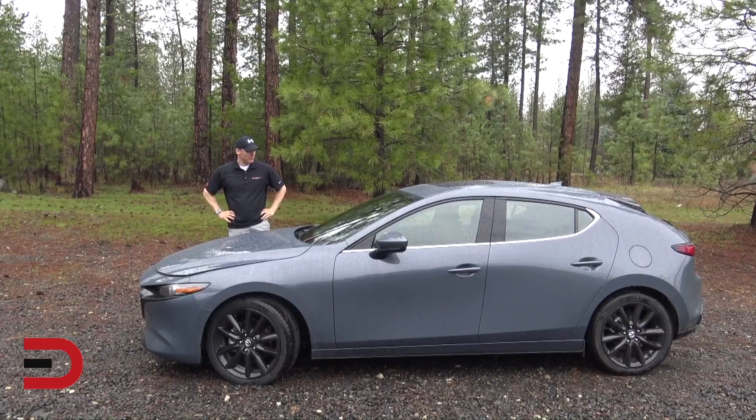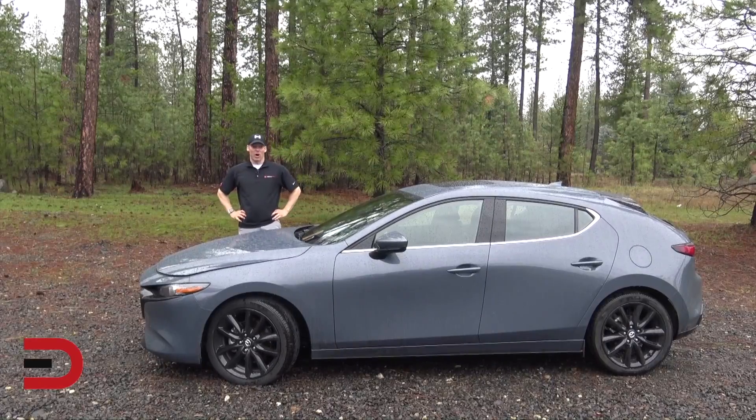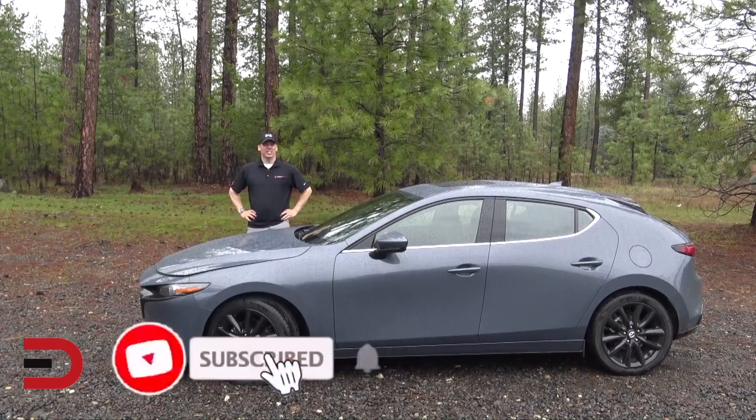The 2020 Mazda 3 is currently on sale with an MSRP of $21,500. To find the best deals on a Mazda 3 in your zip code, use my go-to website for the best deals and free quotes by clicking the link in the description below.